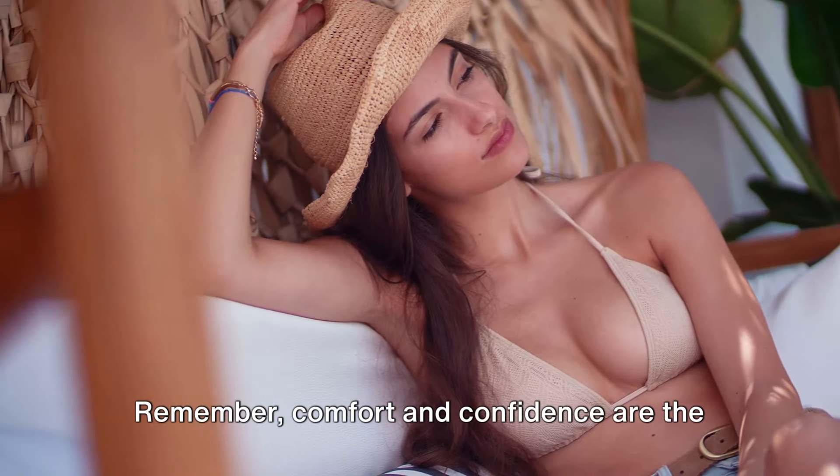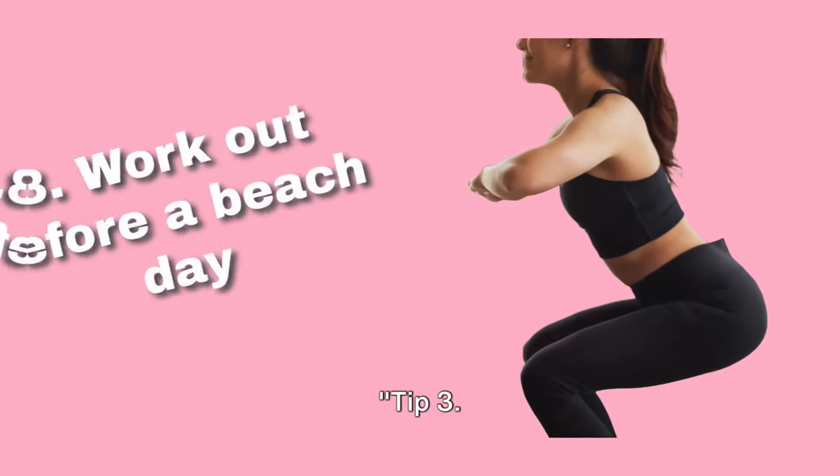The key here is consistency. Taking a debloating supplement daily can lead to a significant reduction in bloating over time. Just make sure to consult your healthcare provider before starting any new supplement regimen. With debloating supplements, you can confidently strut your stuff on the beach or at summer parties without worrying about a bloated belly. Remember, comfort and confidence are the best accessories you can wear.